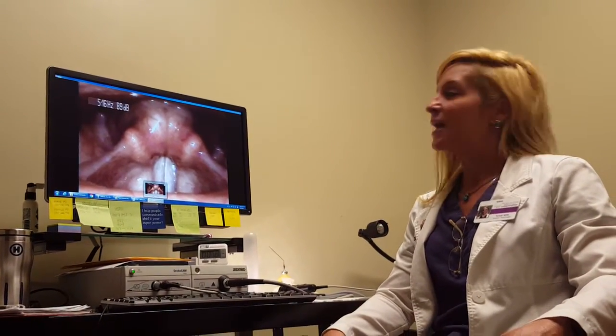Hi, I'm Christy Witt. I'm the speech pathologist at ENT Surgery Group, and I'm going to talk about laryngeal video stroboscopy today.